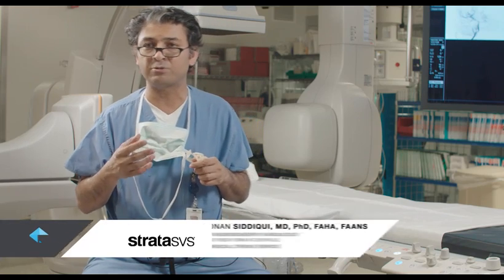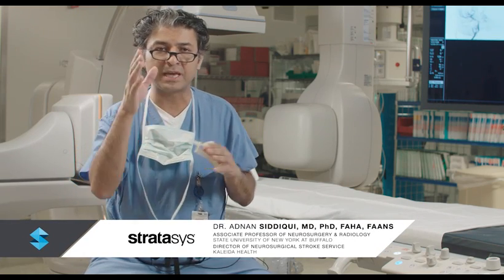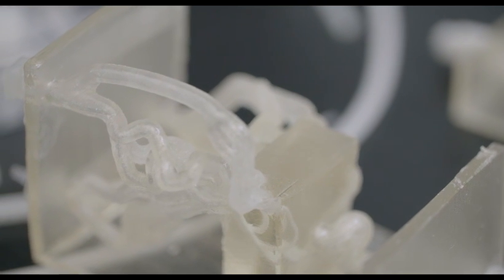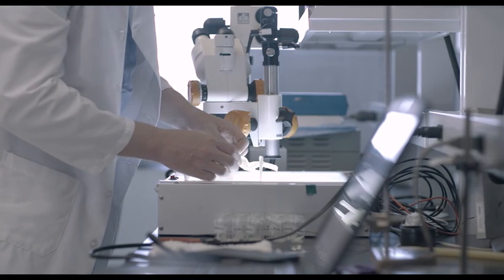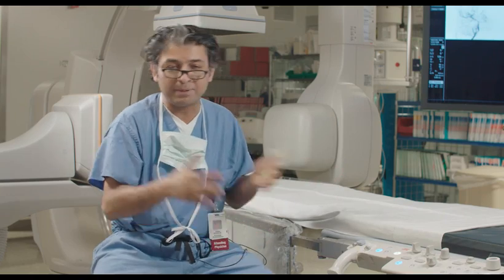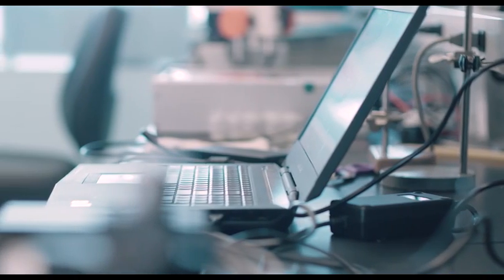The first foray we had was in device testing. We were trying to test how effectively a particular kind of tube can get up to the brain depending on tortuosity. We designed a series of models with differing levels of tortuosity from the chest all the way to the brain and then tested the devices to see how they perform under those circumstances — impossible to do in animals, impossible to do in patients — and 3D printing makes it so easy to do that in a smooth, streamlined fashion.